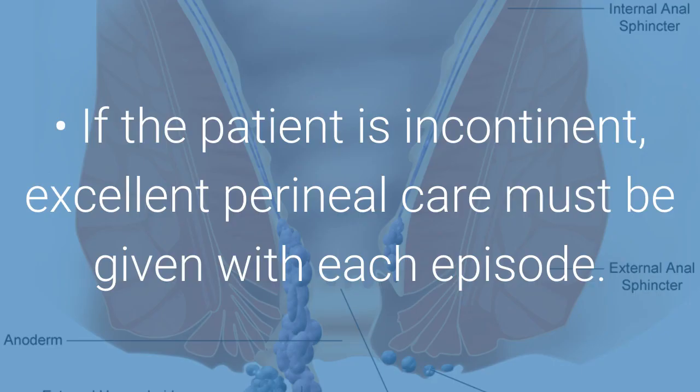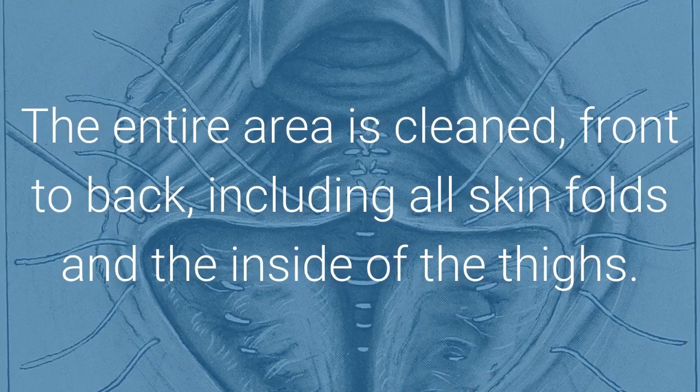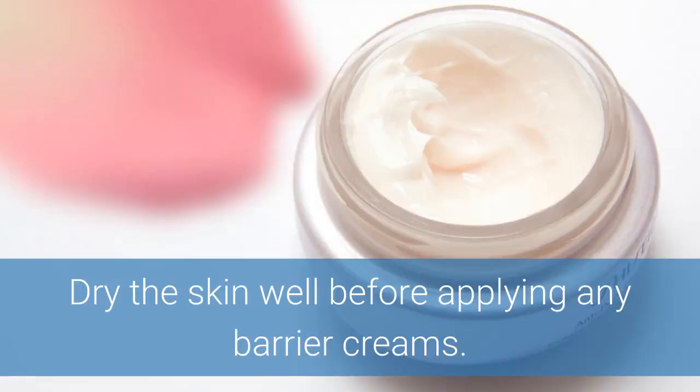If the patient is incontinent, excellent perineal care must be given with each episode. The entire area is cleaned front to back, including all skin folds and the inside of the thighs. Dry the skin well before applying any barrier creams.